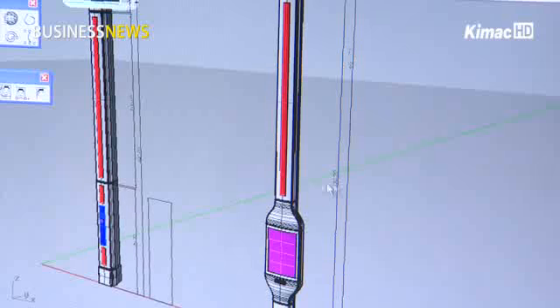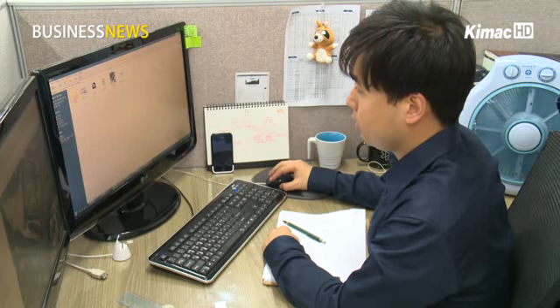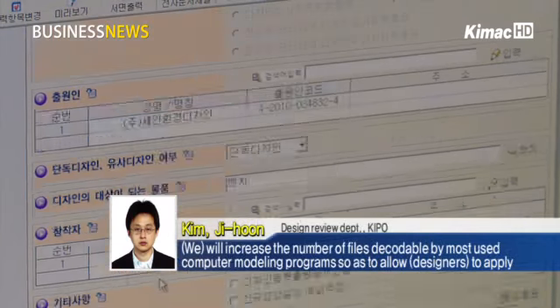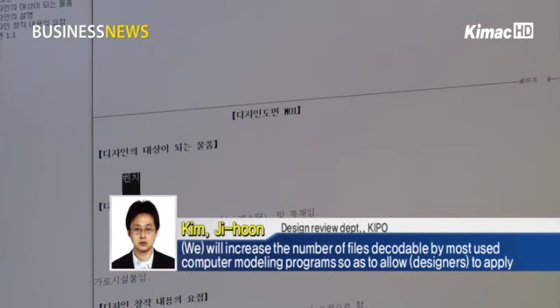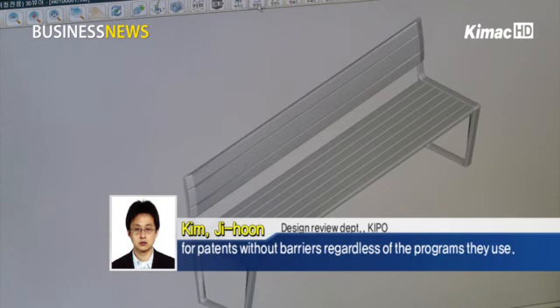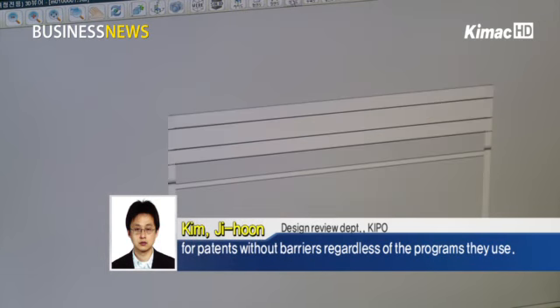In this respect, the Korean Intellectual Property Office encourages more firms to take advantage of the new patent application system. We will increase the number of files decodable by most used computer modeling programs so as to allow designers to apply for patents without barriers, regardless of the programs they use.